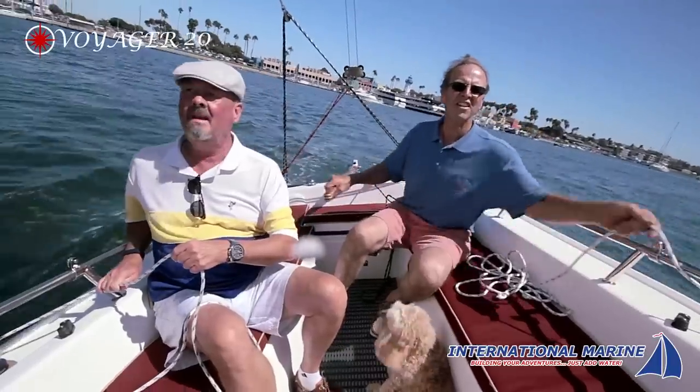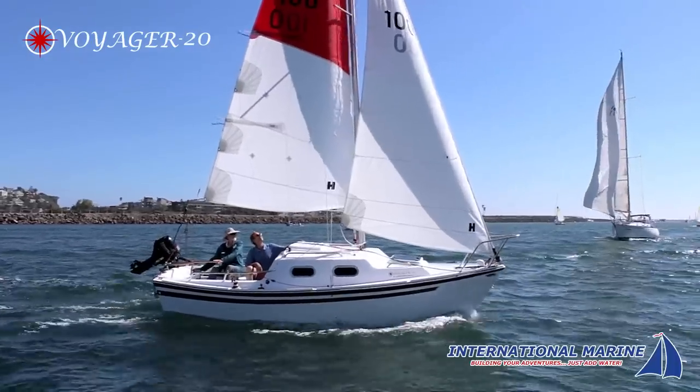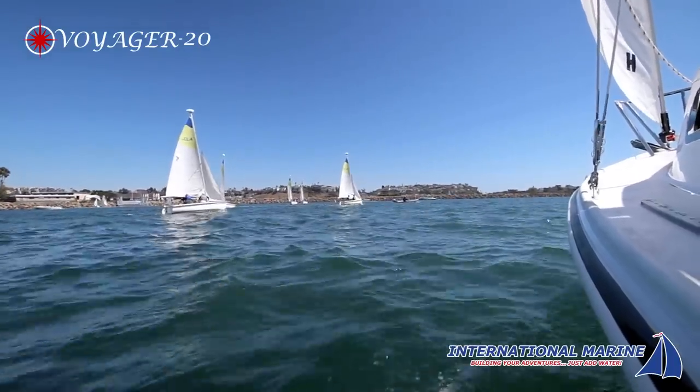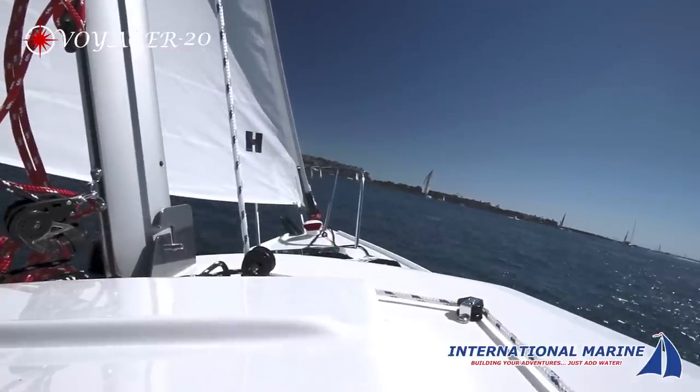The Voyager 20 is stable, responsive and a joy to sail. The Voyager 20 will get you there in comfort and safety. Spend a leisurely day cruising around the harbor or cruise down the coast for a vacation getaway.